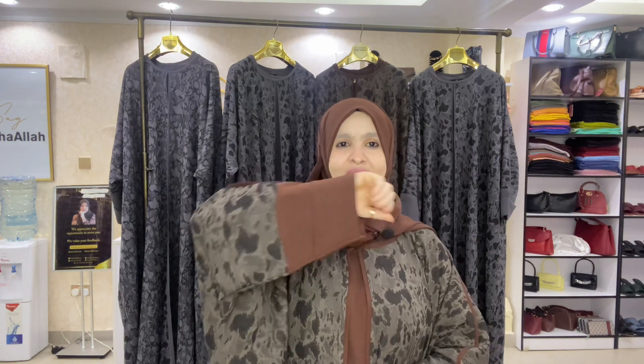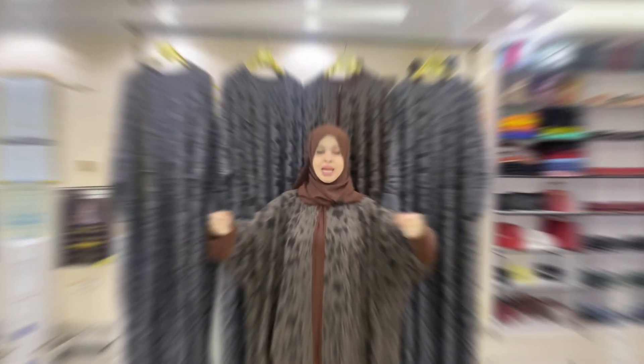Hi guys, welcome back to my YouTube channel. I hope you enjoyed the previous video. In today's video, I want to share with you this elegant abaya set I'm wearing. The abaya set is called Simon, and it is named after my beautiful sister — she is a lover of three-piece sets.